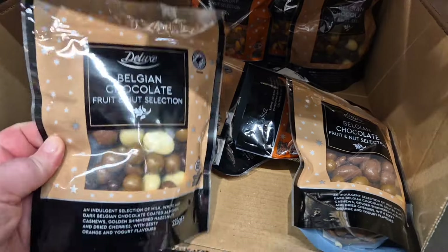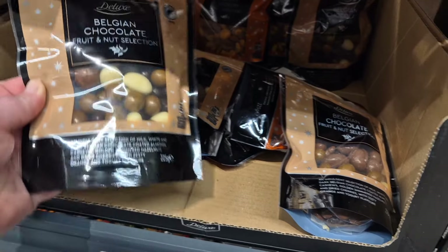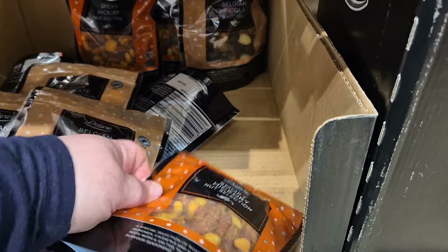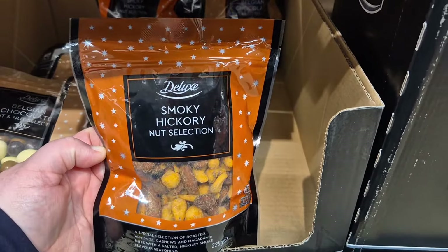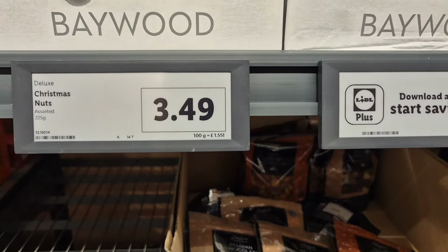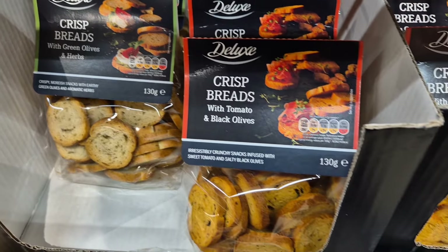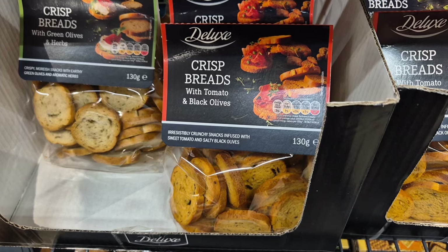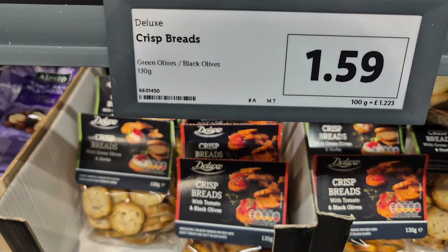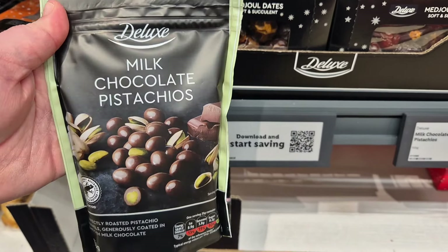They do have mixed bags of chocolate and nuts — the Belgian chocolate fruit and nut selection if you just want little snack packs. And they also have a smoky hickory nut selection. I thought they were slightly pricey at £3.49, but I'm sure they'll be delicious. The crispbreads with green olives and herbs, and the tomato and black olive ones sound divine — they'll look fantastic on a charcuterie board. Nice and small so you can add some tomatoes and mozzarella and you're good to go.